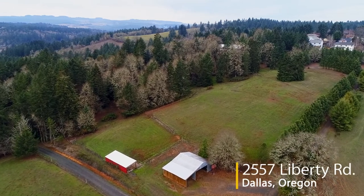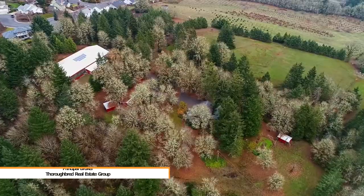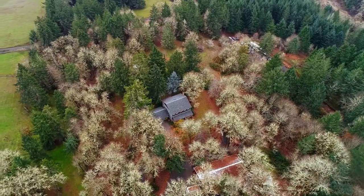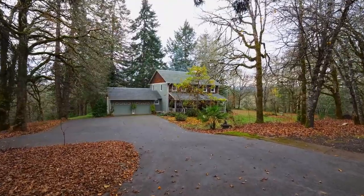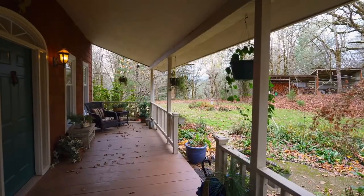Welcome home to your picture-perfect hobby farm, perched among the oak trees, providing territorial landscape views. The inviting front porch beckons morning coffee to be enjoyed while watching your horses graze nearby.